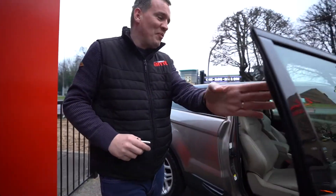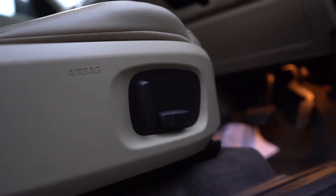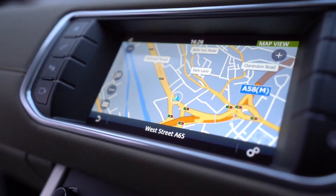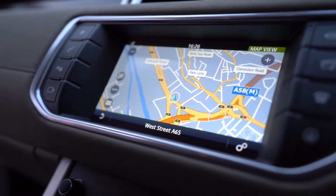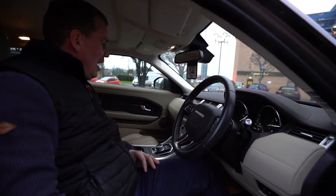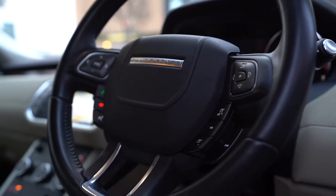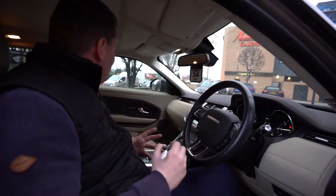So let's have a look inside at what this beauty holds. We've got the three-way electric seating, satellite navigation, heated seats — ideal for this cold weather — as well as the multifunction steering wheel and Bluetooth connectivity. What an absolute dream this is.